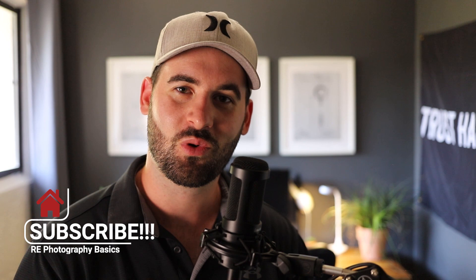That is it, guys — 17 real estate photography basics. I hope this helped you and you got something out of this. Number 18 is going to be to subscribe to the channel and hit the like button — I'd appreciate it. Alright guys, I will see you in the next one.